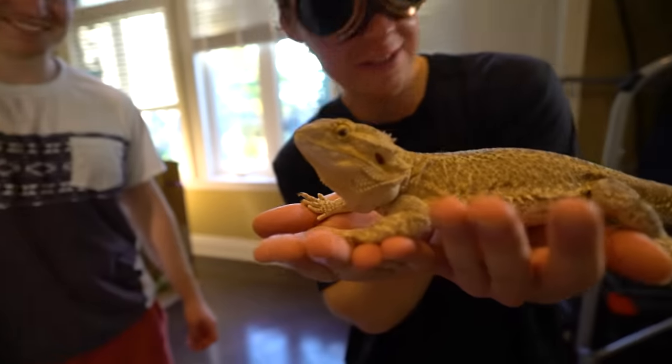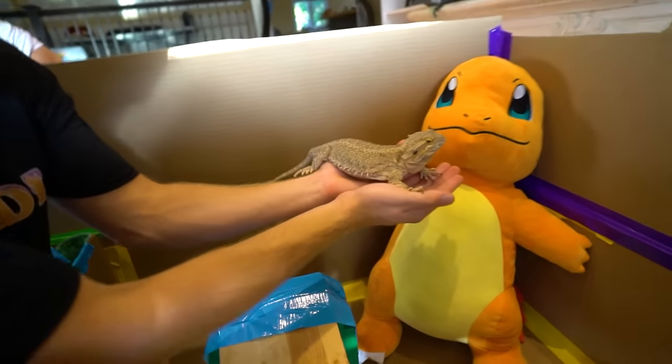He doesn't have a beard — it looks like he's smiling. What does it eat? Fresh vegetables and crickets. What about stale vegetables? Probably not. That's organic though — you can't even tell the difference. Charmander, meet a real dragon.